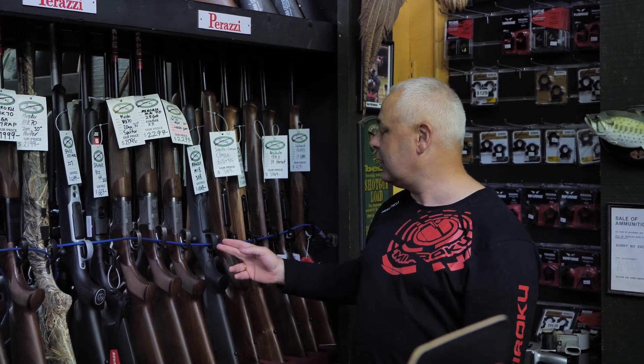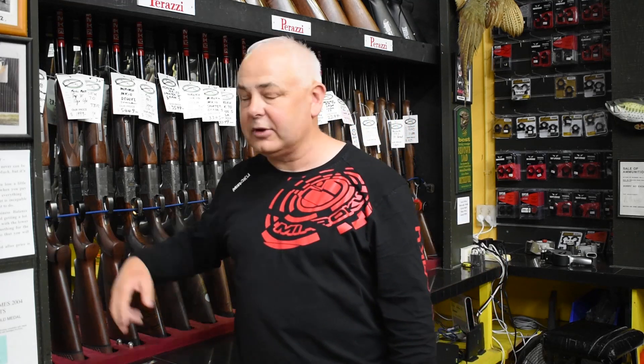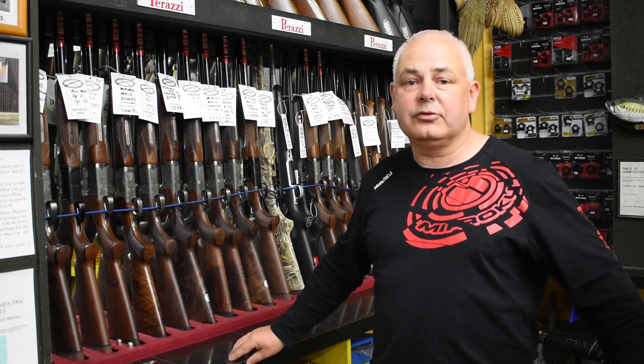Now, if I just count those off quickly for you — 1, 2, 3, 4, 5, 6, 7, 8, 9, 10, 11, 12, 13, 14, 15. That's 15 different models in Maruko.